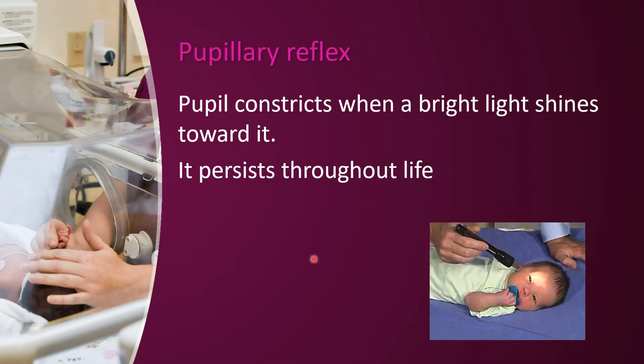Next is the pupillary reflex. The pupillary reflex — this is what you have studied in the adult. With light, the pupils are constricted. That is the pupillary reflex, and it is present throughout life.